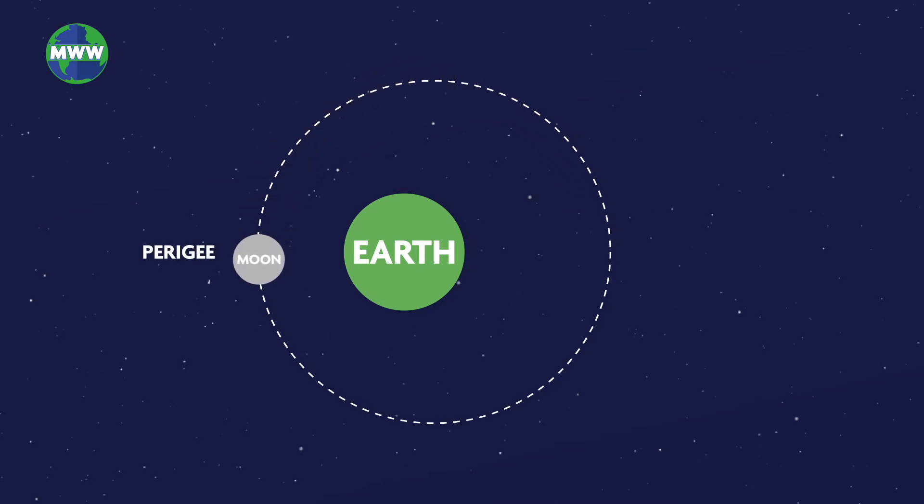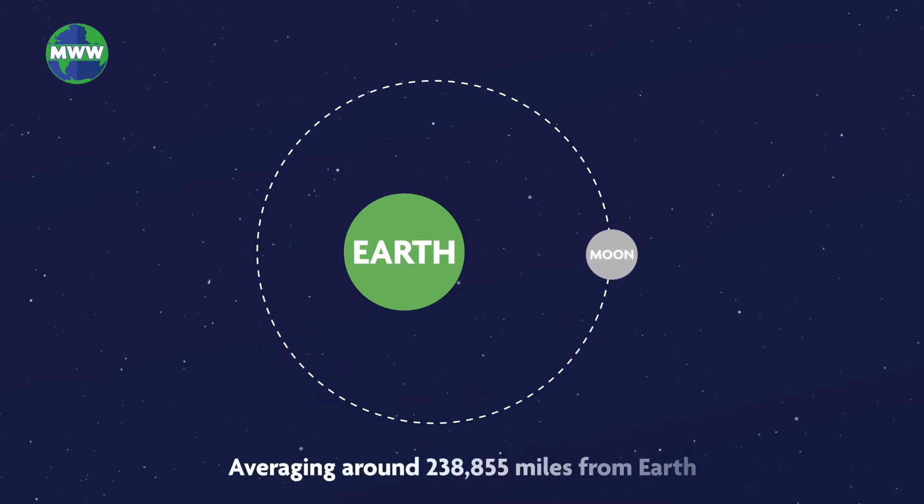At perigee, the moon is at its closest. And at apogee, the moon is at its farthest from the earth, averaging around 238,855 miles from our planet.